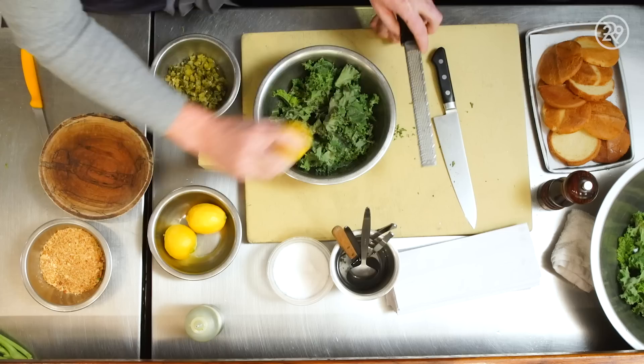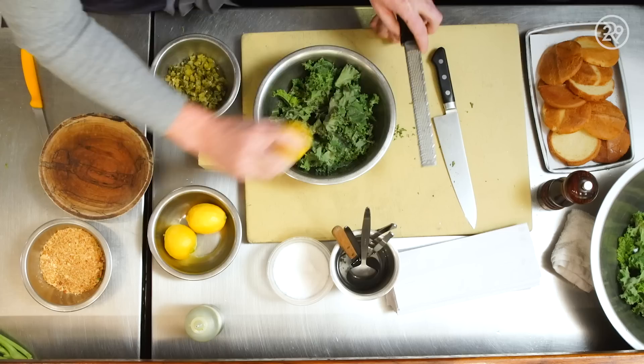We season the kale with some olive oil, salt, a bunch of pepper, zest of lemon, and then juice the lemon. Then we massage it in so that what is normally a tough green becomes not as tough.